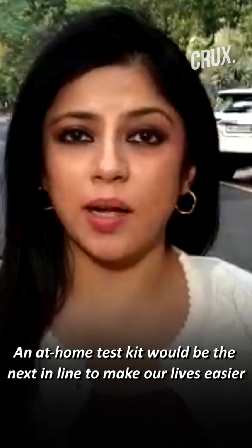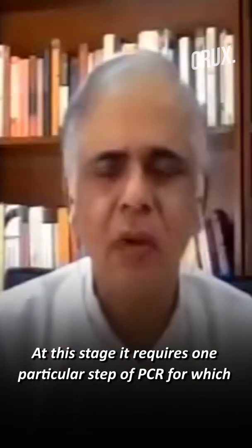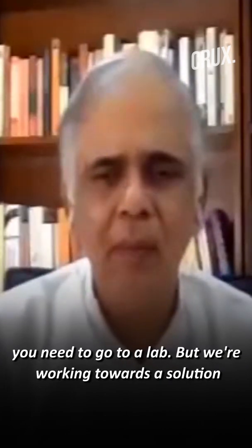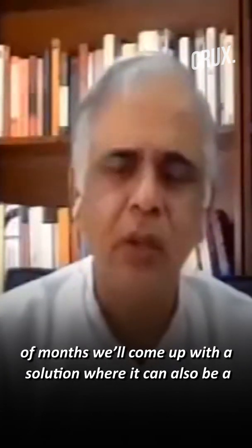The home-based Feluda test kit would be the next in line to make our lives easier. At this stage, it requires one particular step of PCR, for which you will have to go to a lab. But we are working towards a solution where you don't have to do that, and hopefully in the next couple of months, we will come up with a solution where it can also be a home-based test.